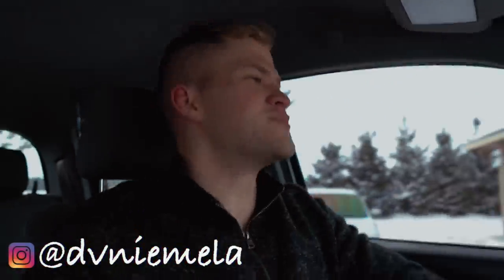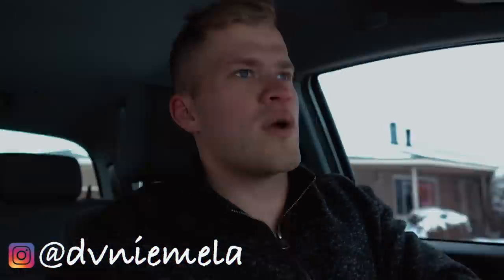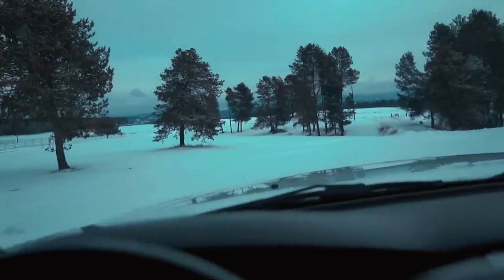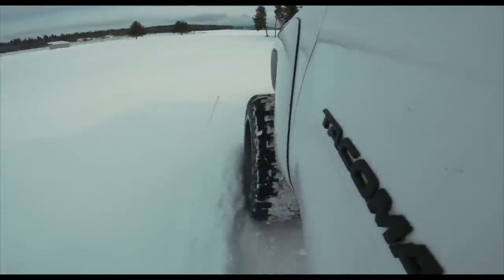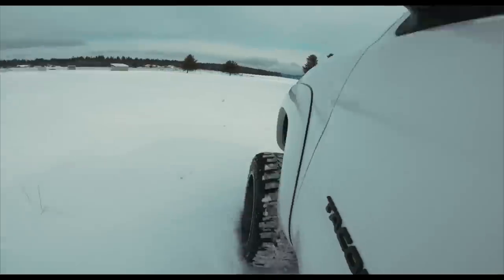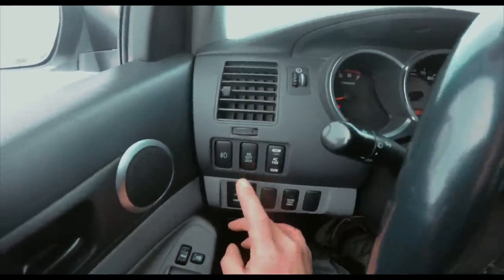Yo, what is up guys, welcome to the video. Today is such a good day — we got so much snow last night. We're getting new wheels on the Evo today. We're in the truck, we're wheeling right now. This thing actually does really really good in the snow in four-wheel drive, it's amazing. I can even lock my rear diff too, which is pretty sick — I think it helps out a bit more.